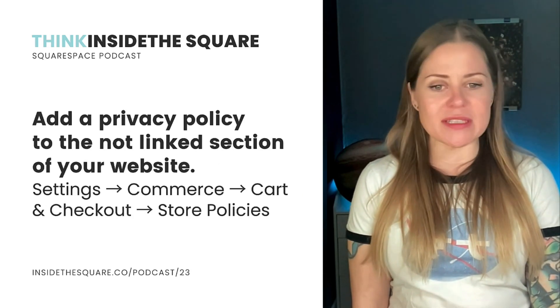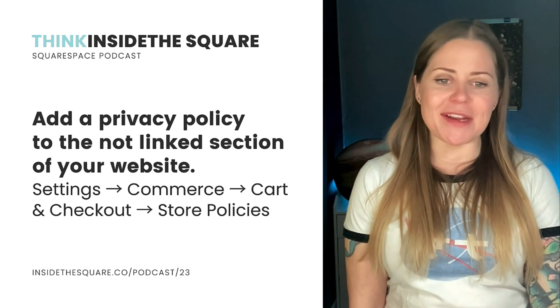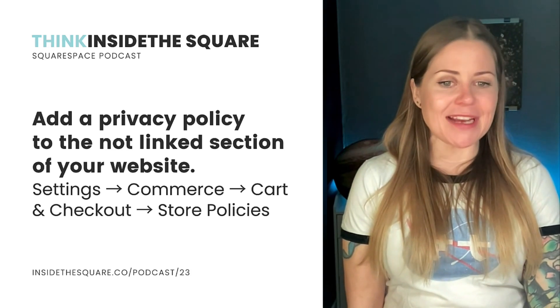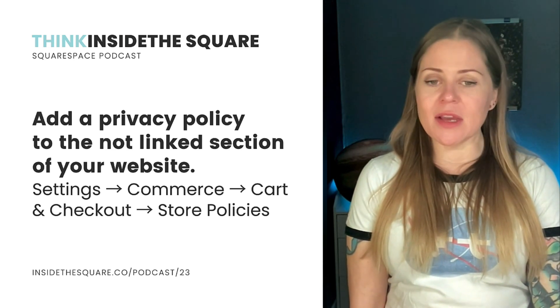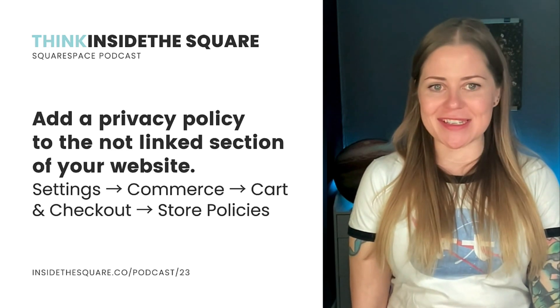Last but not least, an important setting I recommend is adding a privacy policy. Add this page to the not-linked section of your site so it won't be a part of your main navigation, but you can still link to it. If you sell products, link to this page under your store policies — you'll find that under Settings, Commerce, Cart and Checkout, Store Policies.